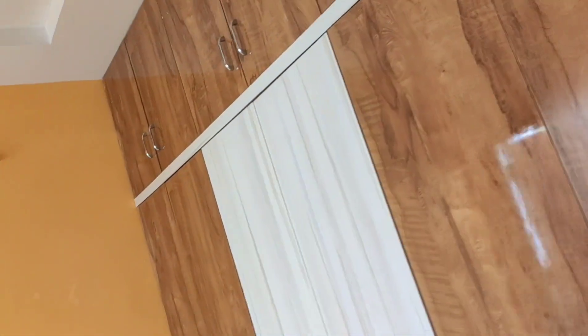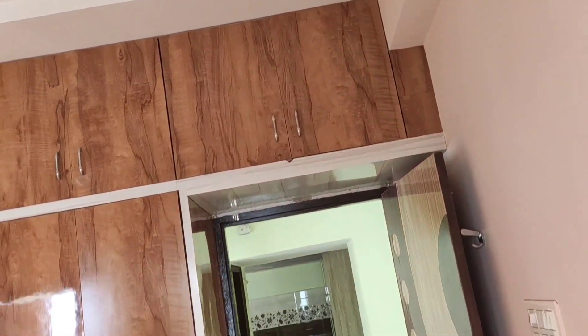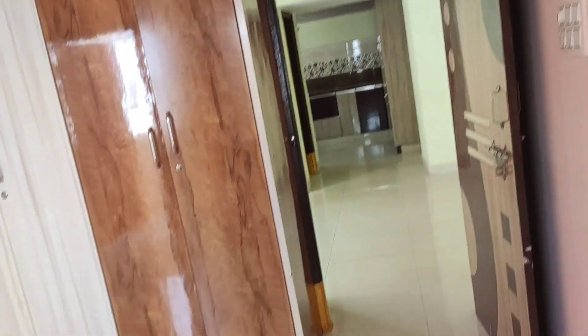The balcony is wide. This is the children's bedroom, and the balcony is wide. This is the property.